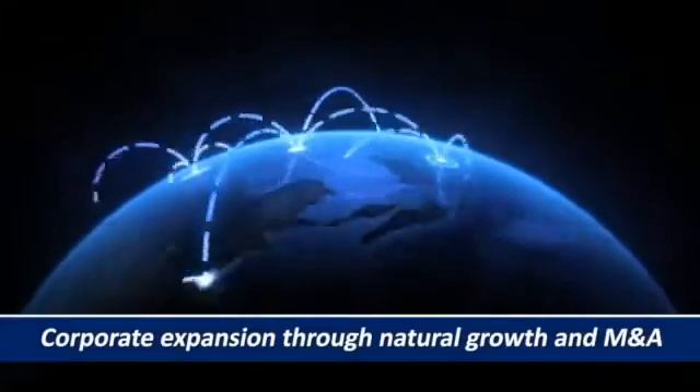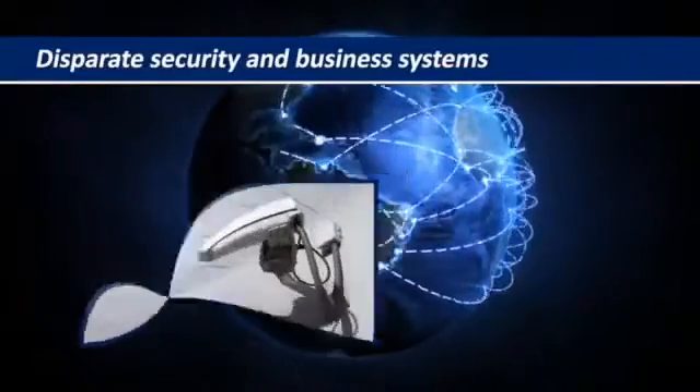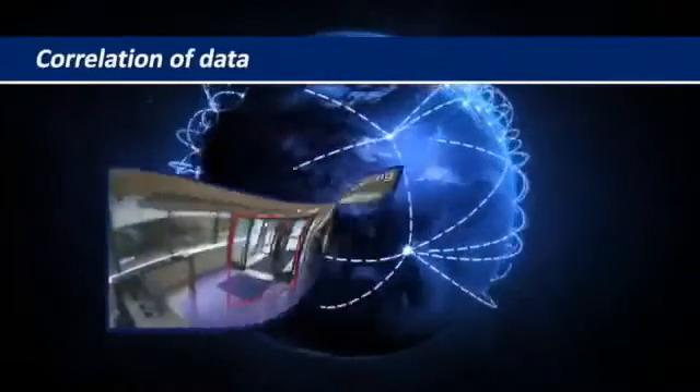As large corporate organizations expand through natural growth and M&A activity, they may find themselves with multiple buildings, disparate security and business systems with no correlation of data, leaving operators blind to potential threats to employees, assets, and infrastructure.